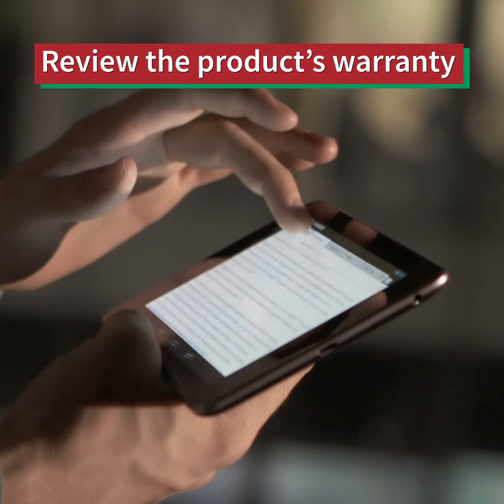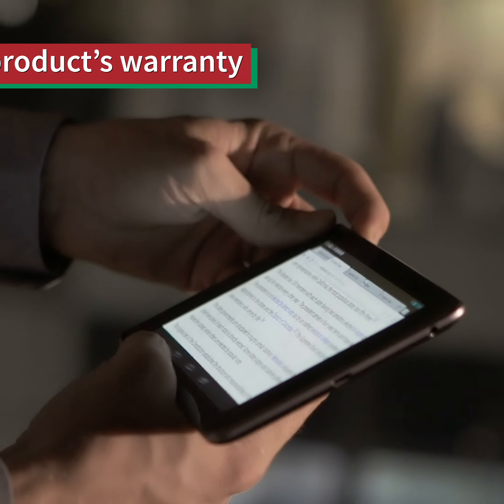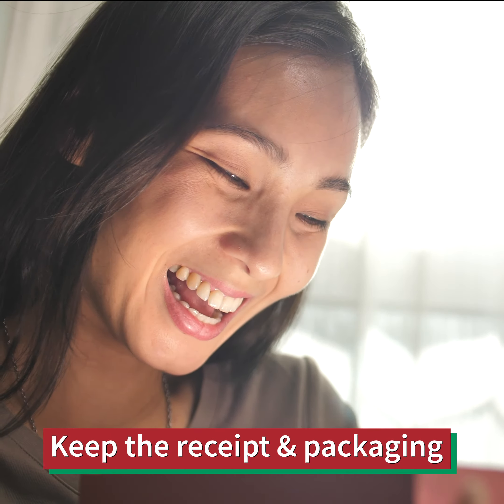Most electronics and home appliances come with warranties that are to be fulfilled with the manufacturer, not the retailer. Find out how returns and repairs are handled if an item stops working or needs replacement parts.